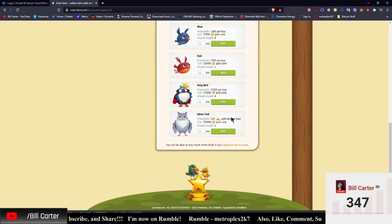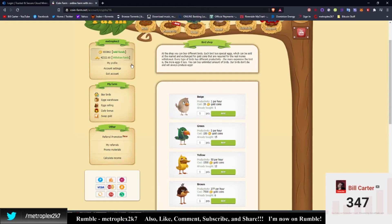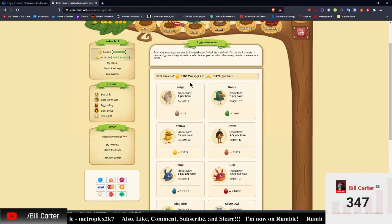I bought both birds during the 20% off sale — at 20% off this bird costs 600,000 coins. I'm trying to save up so that by the next sale I can buy two more of these and one more of the next tier — that's my goal. We're currently sitting at 3 million eggs and 13,000 gold bars. I collect once a week, normally gathering about 7 million eggs and 35 to 40,000 gold bars every week.